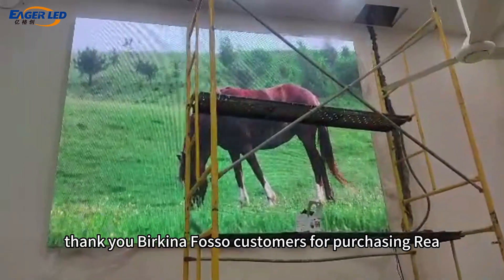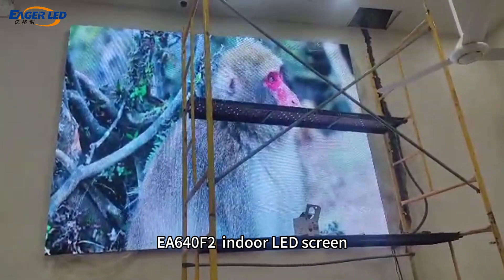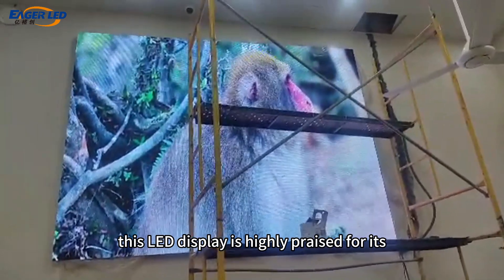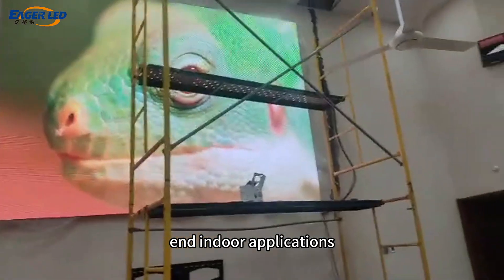Thank you Burkina Faso customers for purchasing our EA640F2 Indoor LED Screen. This LED display is highly praised for its excellent visual effects and is particularly suitable for high-end indoor applications.